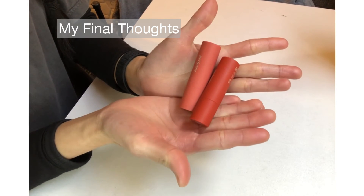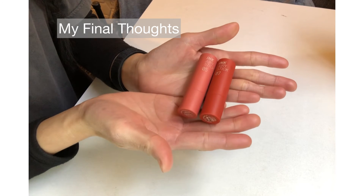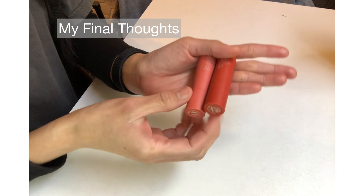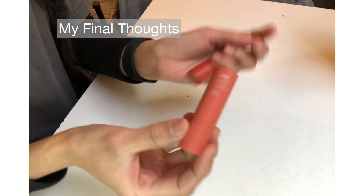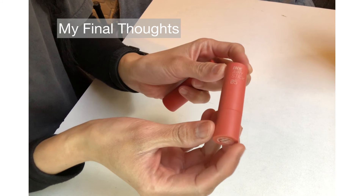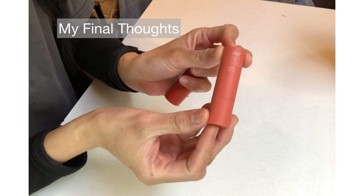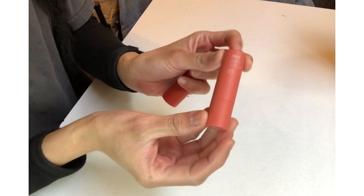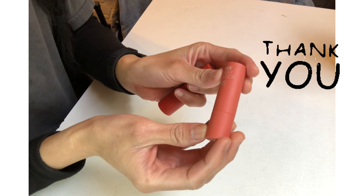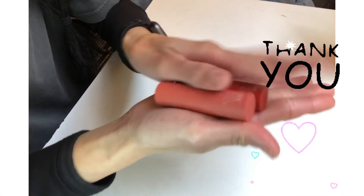I love them so much and the Peripera brand really creates the best lip products on the market. I'm very excited when they release new products and I'm planning to review some of the new nude shades from the Ink Velvet. So please stay tuned — that's it for today's video, thank you for watching, see you on my next video. Have a good day!